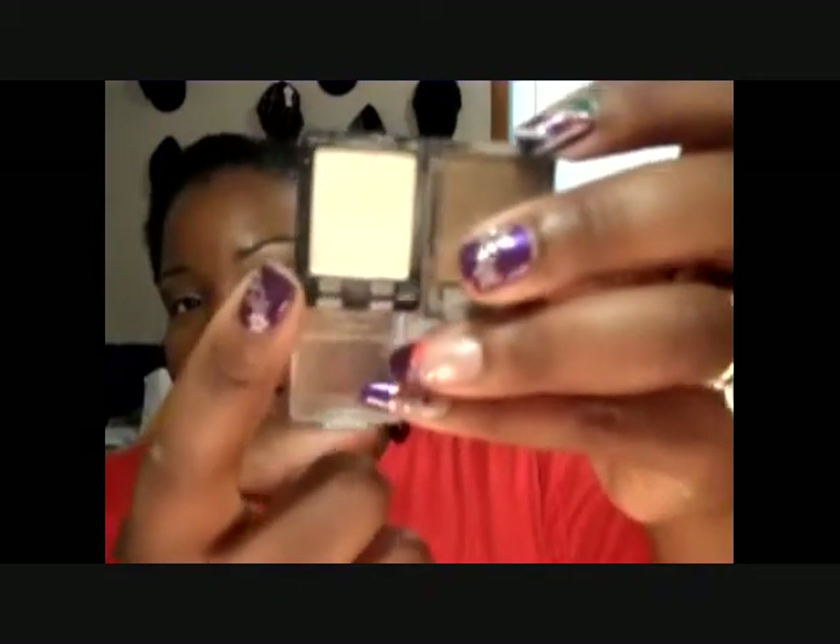For one half of my eye from the crease on up, I took Raspberry Truffle by ELF. For my highlight I use Champagne by Sally Girl.